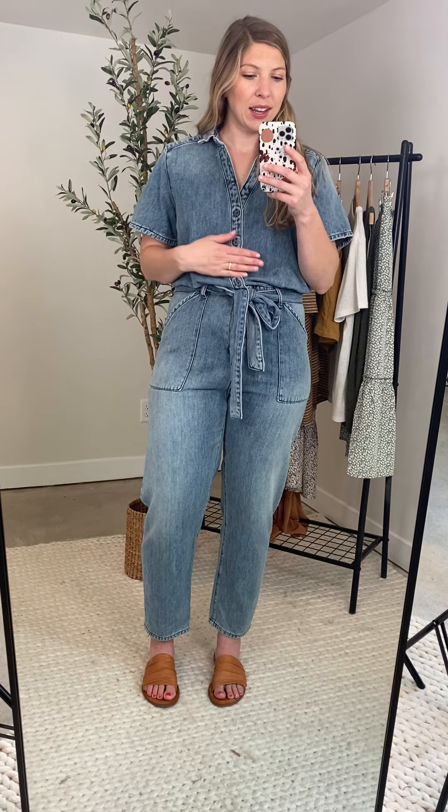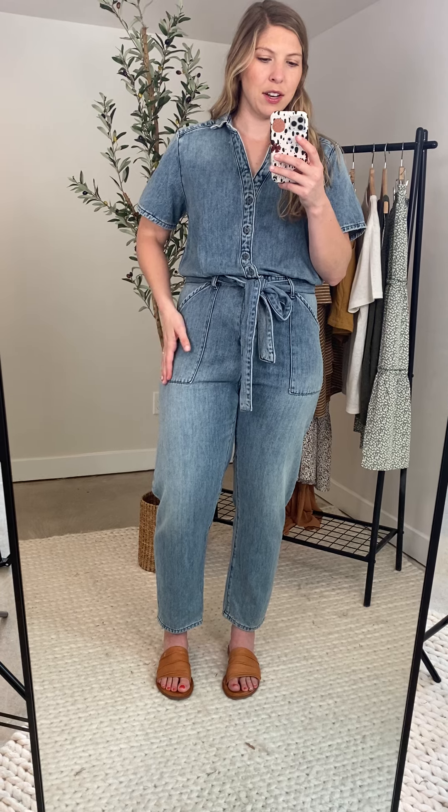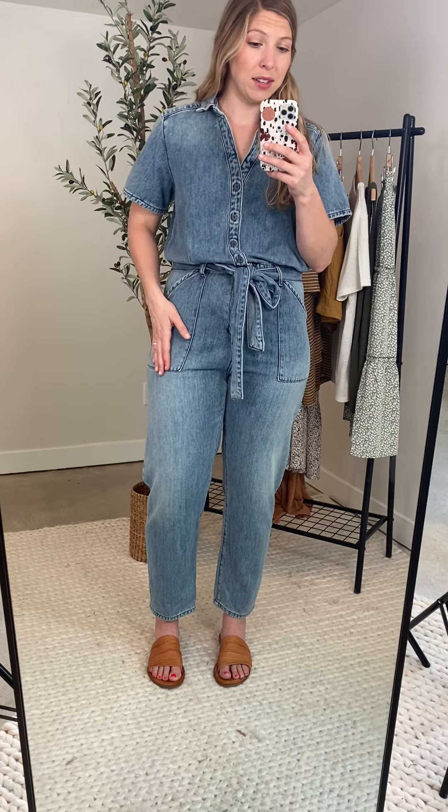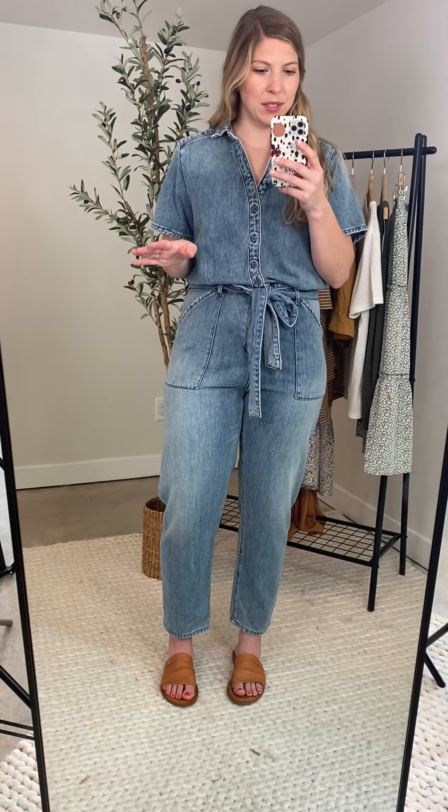The fit of this boiler suit — I know some are kind of fitted in the top and the bottom — this one on me is a little bit more fitted on the bottom, and then I have a little bit more room up top. I'll show you from the side in a second.